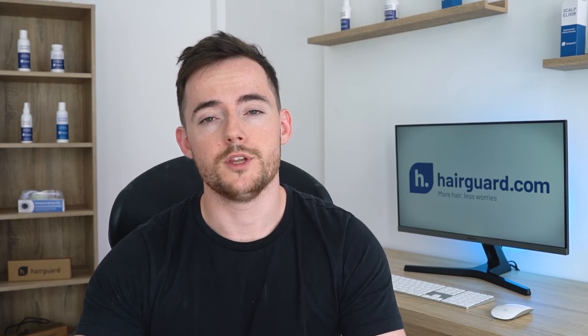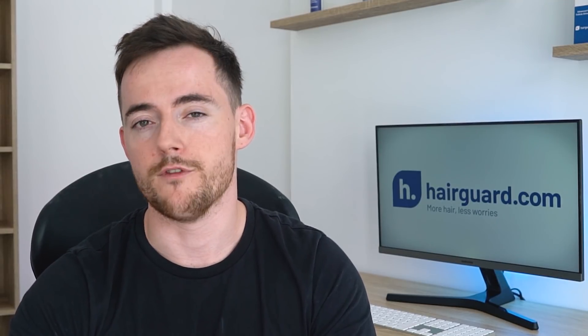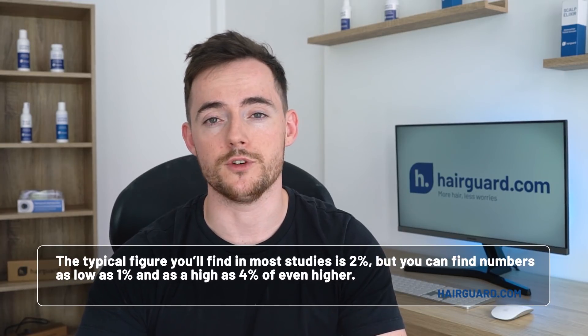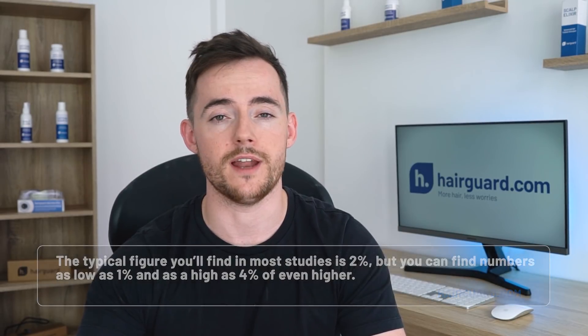So that's the sperm changes, which will apply to many users, but the changes will usually be minor, and most men won't even notice them. Now, the other side effects are of a sexual nature, and I'm referring to erectile dysfunction, less hard erections, and even a loss of libido. Now, these side effects are more rare, markedly so. The typical figure that you'll find in most studies is 2%, but you can find numbers as low as 1% and as high as 4% or even higher.